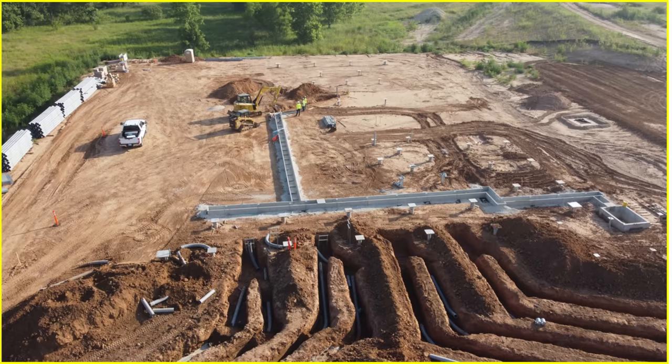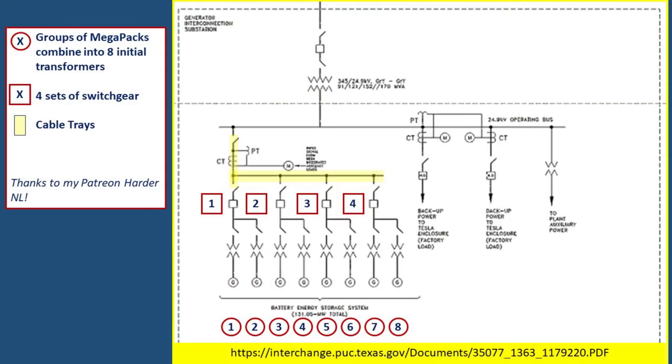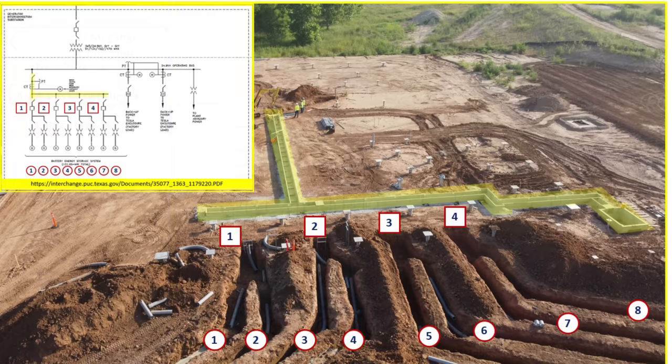For this discussion, we're going to concentrate on the north end of the Megapack construction site, specifically where we see these trenches and the cable trays being installed. Referring back to that source document, specifically page 48, it gives a diagram describing how the Megapacks will actually be installed and connected electrically, and then how that will all join into the electrical switchyard. It talks about 68 total Megapacks grouped into eight initial transformers, then four sets of switchgear, with cable trays routing wiring over to additional equipment connected to the electrical switchyard. Looking back at the site image, we can see the eight individual trenches for the transformers connecting to the four listed switchgear, and highlighted in yellow are the cable trays already in place.